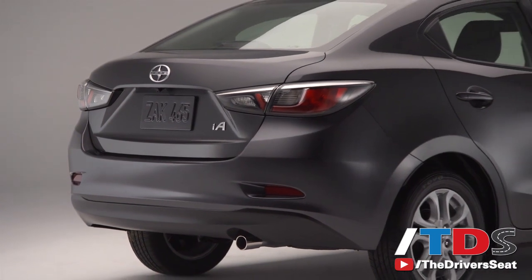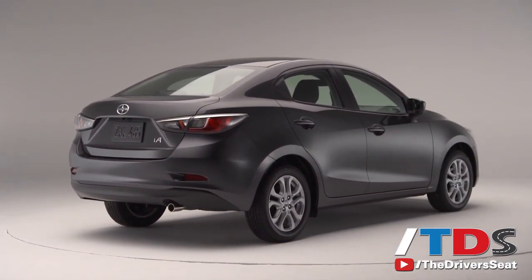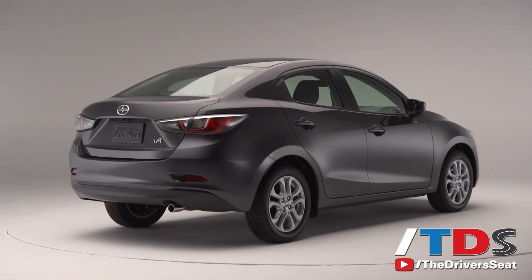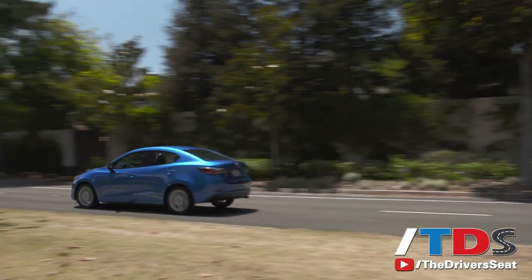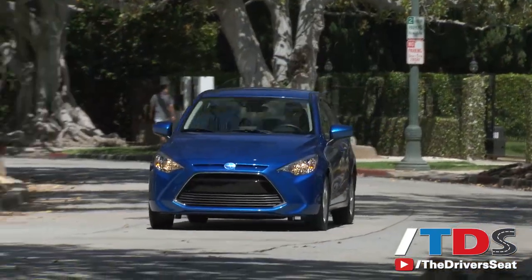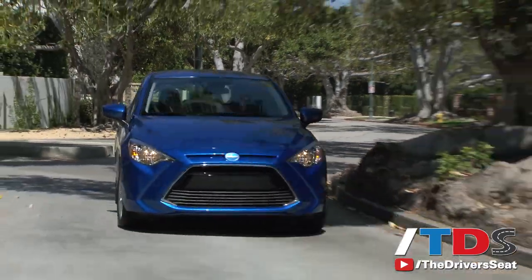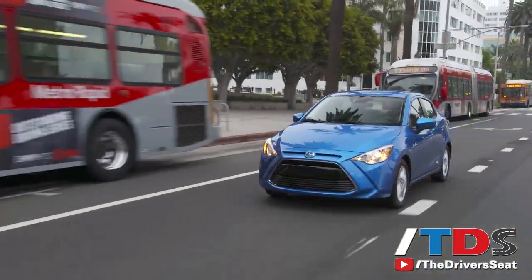The entire time I was driving this gem, all I could ponder is why can't Toyota build a car like this? Once upon a time, they made fun economical cars like my first car, a 1982 Celica. Well, they did give us the Scion FRS even though it was through a joint venture with Subaru. I can only hope Scion's next partnership is with Porsche or BMW.